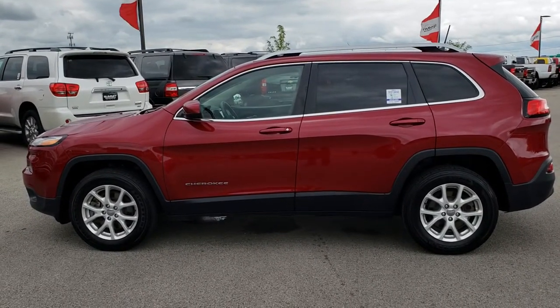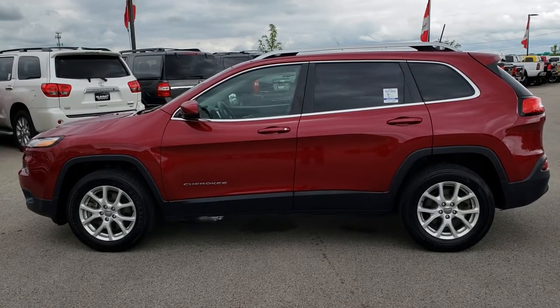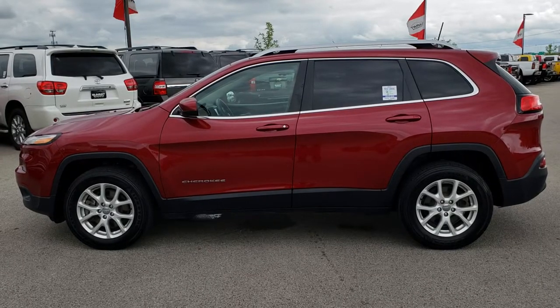Thank you so much for checking out the video. If you'd like to make this one yours, give us a call right now at 920-921-0850. Ask for one of our sales associates to make this 2016 Jeep Cherokee yours today. Once again, that number is 920-921-0850.